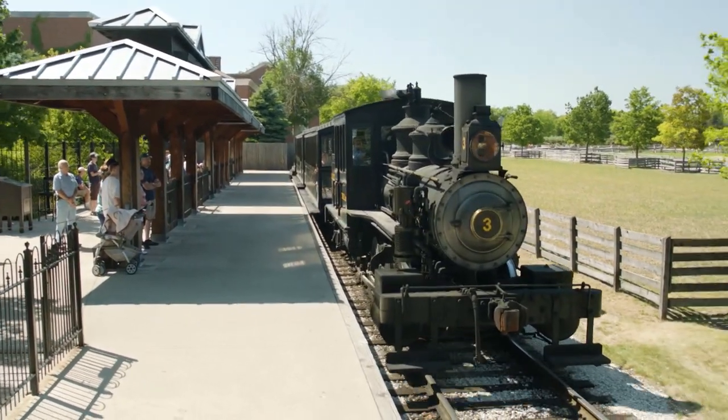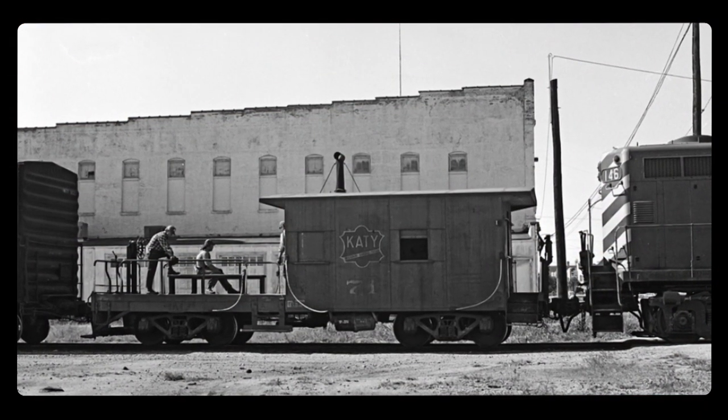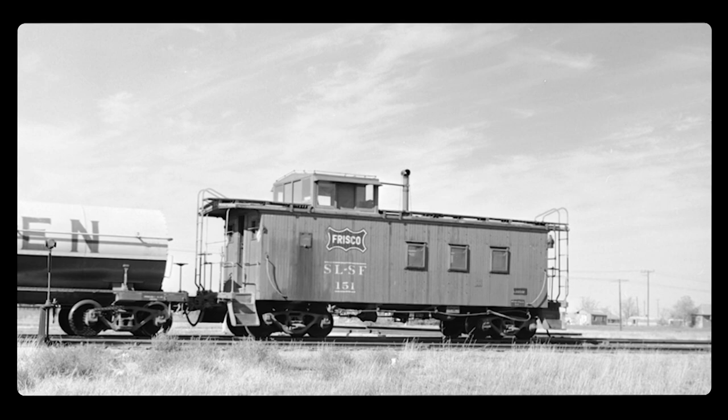Let's be honest. We all know what a train is, and most of us know what a locomotive is. But if you were born in this century, you may not know what a caboose is, and you may have no idea what it was used for or what one even looked like.